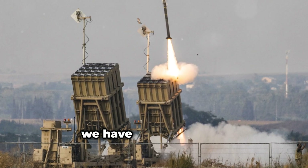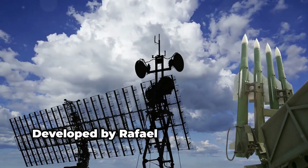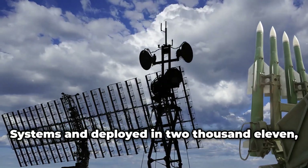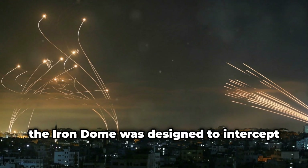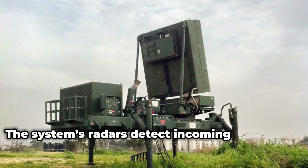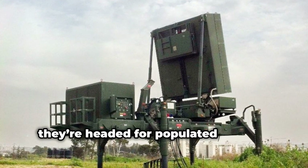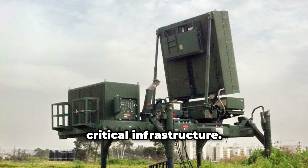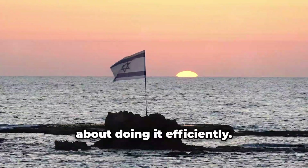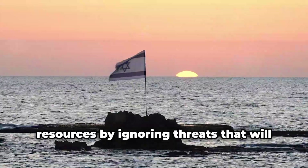First, we have the Iron Dome, perhaps the most famous part of Israel's air defense. Developed by Rafael Advanced Defense Systems and deployed in 2011, the Iron Dome was designed to intercept short-range rockets and artillery. The system's radars detect incoming projectiles, calculate their trajectory, and launch interceptor missiles only if they're headed for populated areas or critical infrastructure. It's not just about stopping attacks — it's about doing it efficiently. The Iron Dome conserves valuable resources by ignoring threats that will land in open areas.